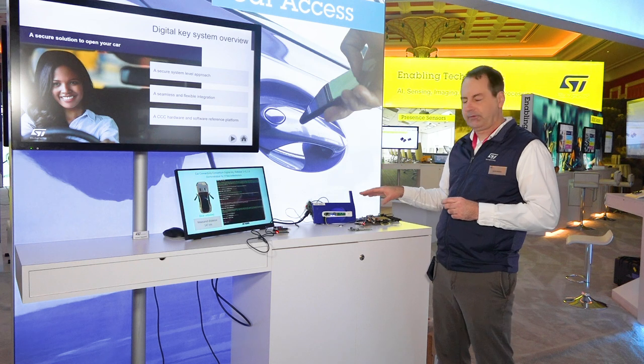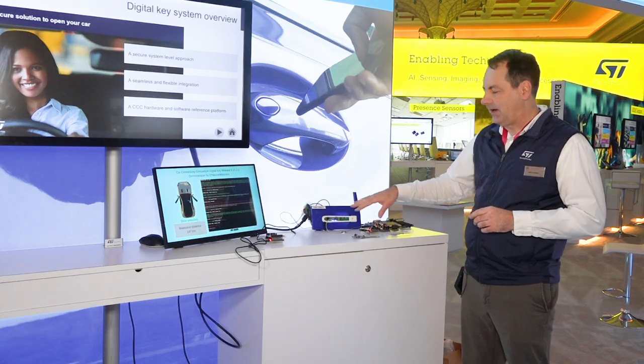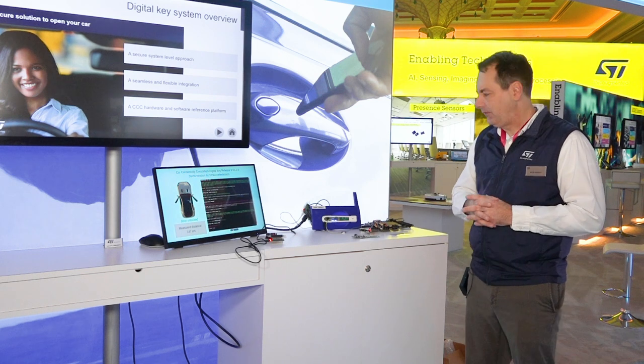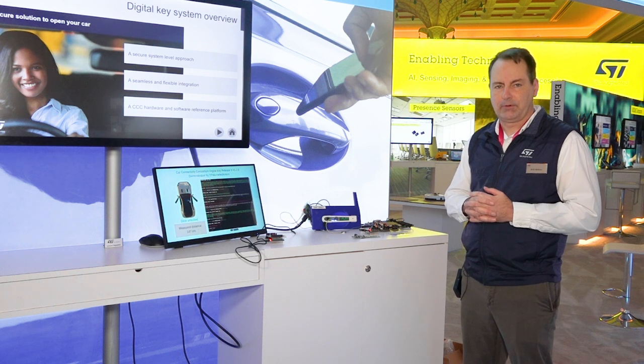This is a highly secure solution. It uses our STSafe secure element to completely lock down the entire solution, along with the ST25R3920B NFC reader that's automotive approved.